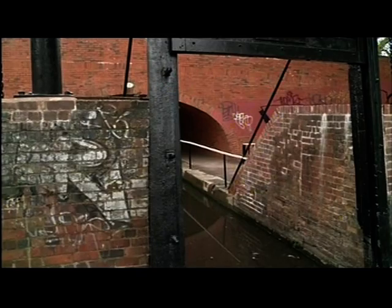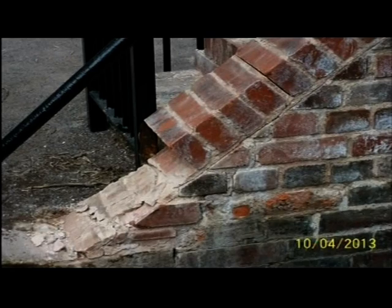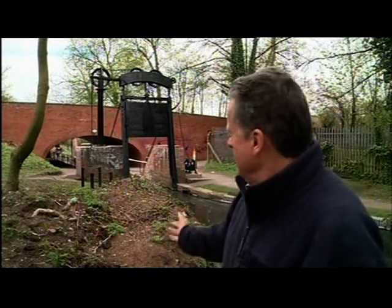The locks had been considered at risk because of decay and vandalism, and they're still having problems, suffering recent malicious damage. Thanks to the £200,000 restoration project, this fine structure is no longer on the Heritage at Risk register. It may not be as well known as Stonehenge, but it is now preserved for future generations to admire.